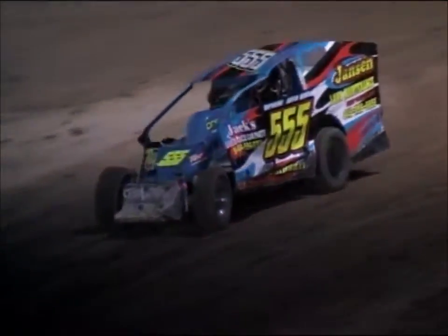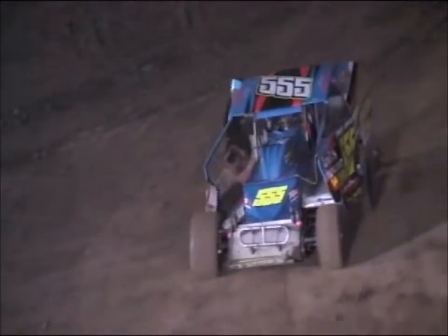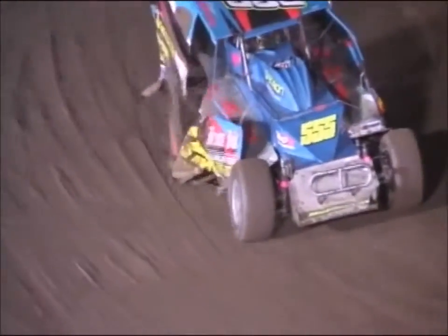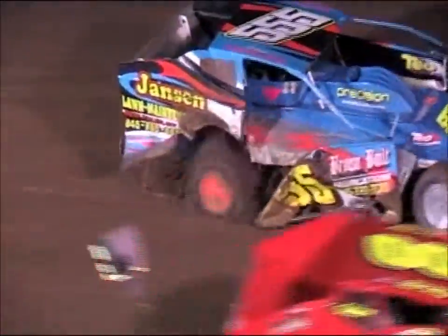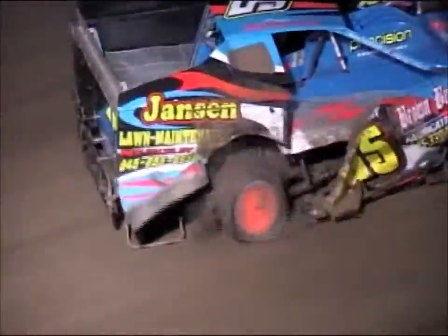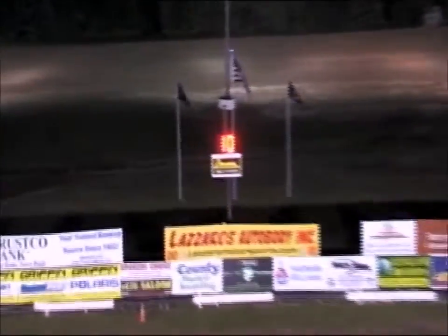Yellow coming out on the speedway for the 5.55 of Greg McCloskey, who slowed in turn number two. He's going to pull it right into the infield. Looks like a right rear — I'd definitely say that's flat with a little bit of damage on the side as well on the 5.55 machine. He's going to have to pull it pit side and we'll see if he can make it back out for the consolation events.